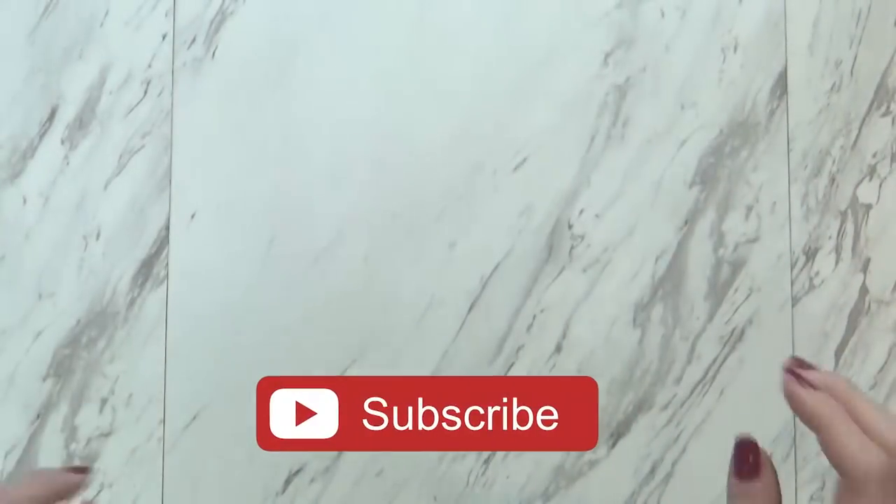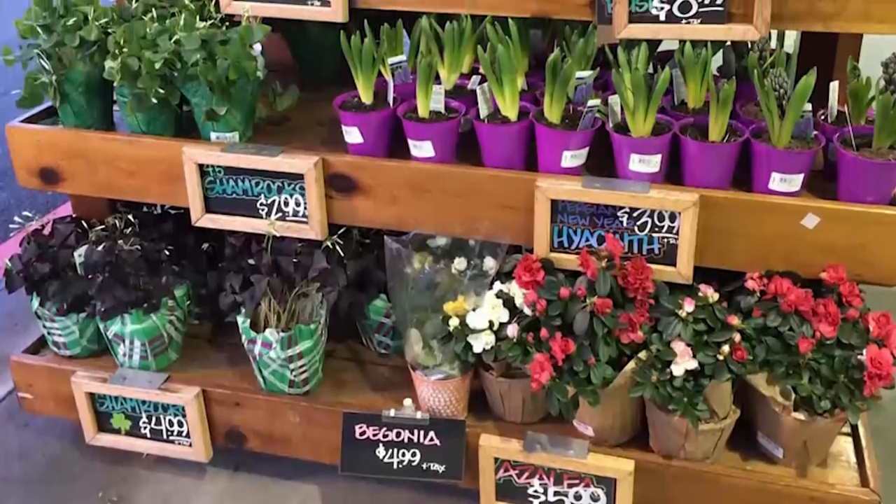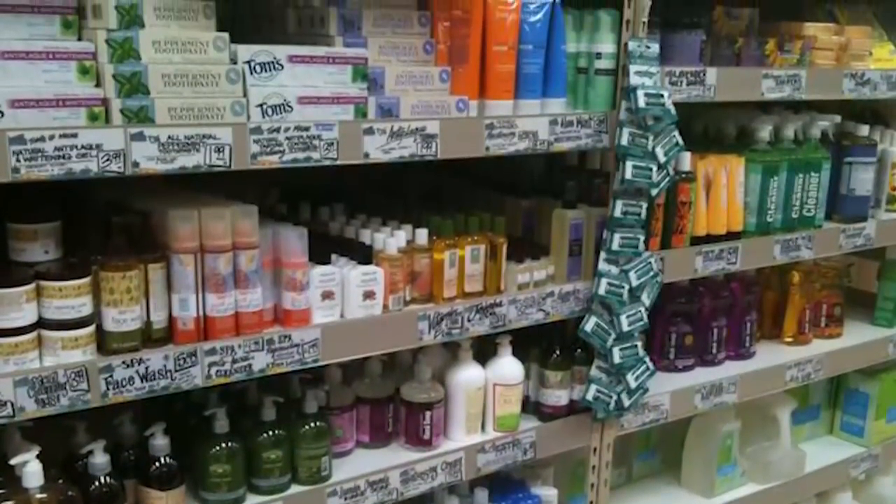I actually had kind of a hard time narrowing down the non-food items for this video because I like quite a few from Trader Joe's, but I'll go ahead and show you my top five, saving my favorite for last.